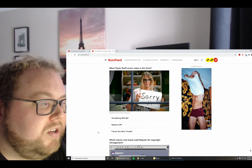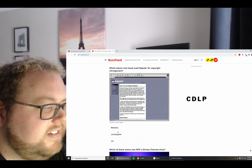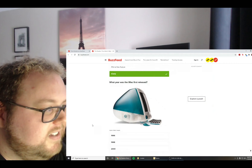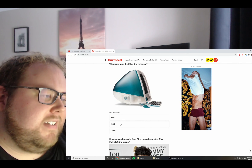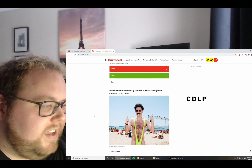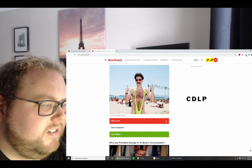Prior to the 1980s, what menu item could you not get at McDonald's — a Big Mac, Chicken McNuggets, or an Egg McMuffin? Was it an Egg McMuffin? No, it was Chicken McNuggets. Who won the first season of American Idol — Fantasia Barrino, Clay Aiken, or Kelly Clarkson? Kelly Clarkson. Correct. What Taylor Swift music video is this from — You Belong With Me, Shake It Off, or I Knew You Were Trouble? It's You Belong With Me. Correct. Which classic rock band sued Napster for copyright infringement — Metallica, Led Zeppelin, or U2? Metallica. Correct. Which show was not a Disney Channel show — That's So Raven, Phil of the Future, or iCarly? iCarly. Correct. What year was the iMac first released — 1996, 1998, or 2000? 1998. Correct.